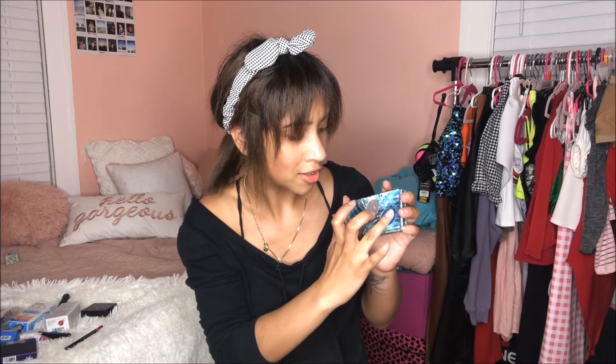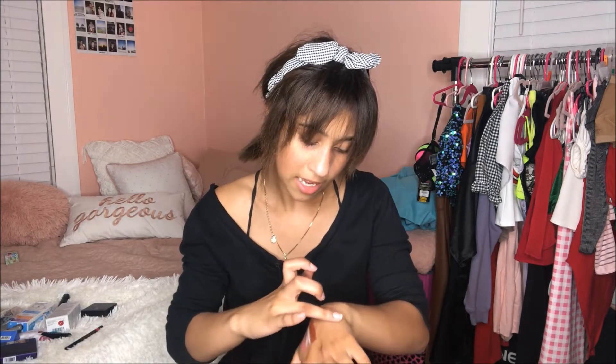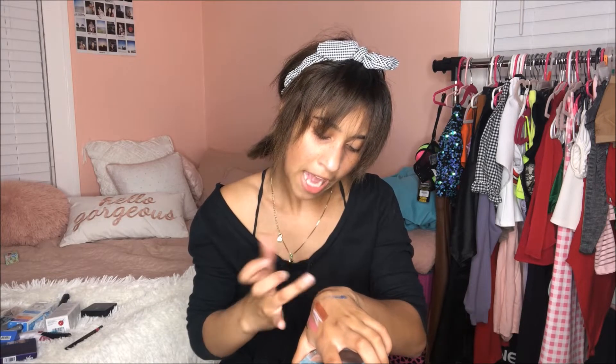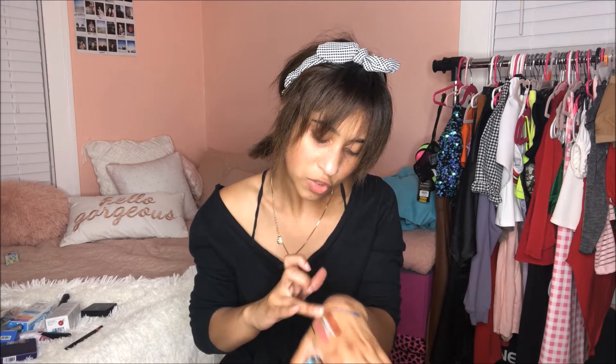We have this last shade which is the glitter shade — it's a loose glitter. This is not like any loose glitter I have ever seen in my life. Usually loose glitters don't look well on me; they just patch on really weird. But this one — if you pat this on with some glitter glue, it's over.